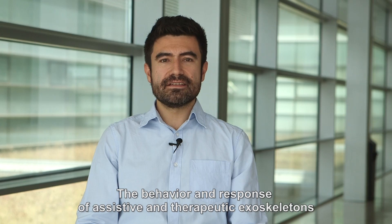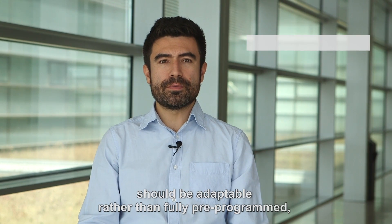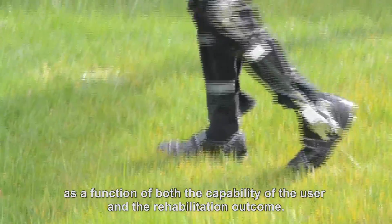The behaviour and response of assistive and therapeutic exoskeletons to the user's actions ideally should be adaptable rather than fully pre-programmed, to generate the required assistance as a function of both the capability of a user and their rehabilitation outcome.